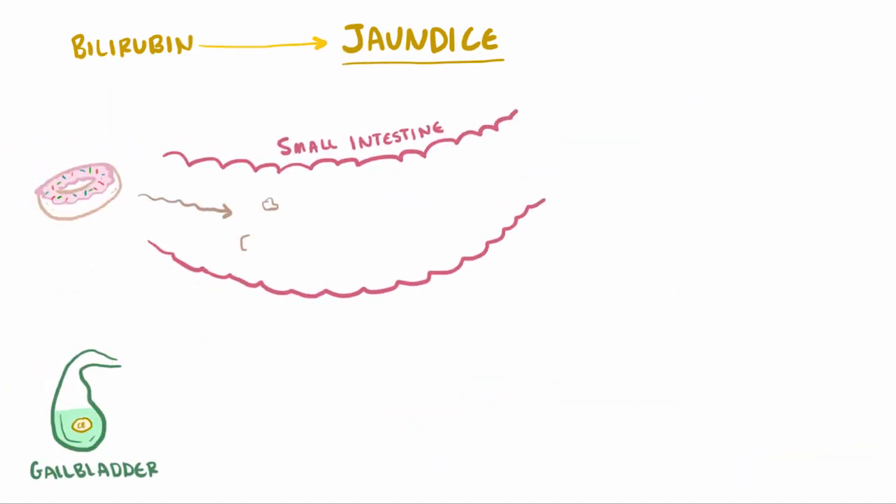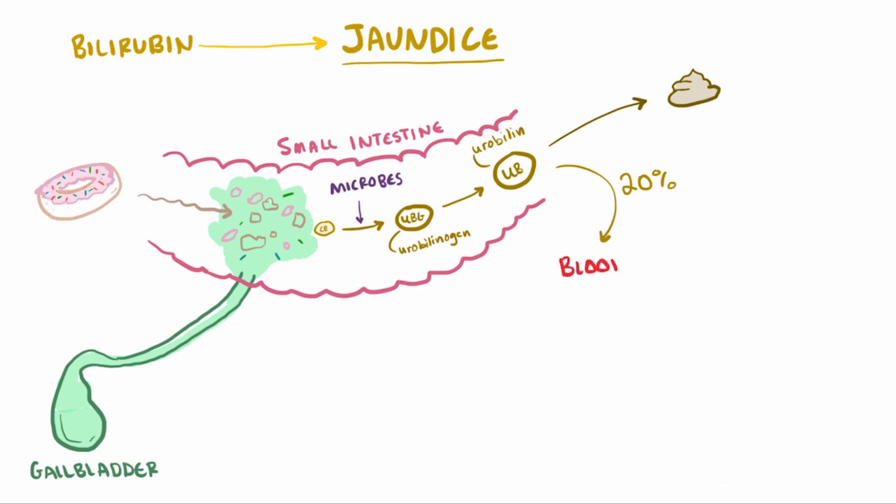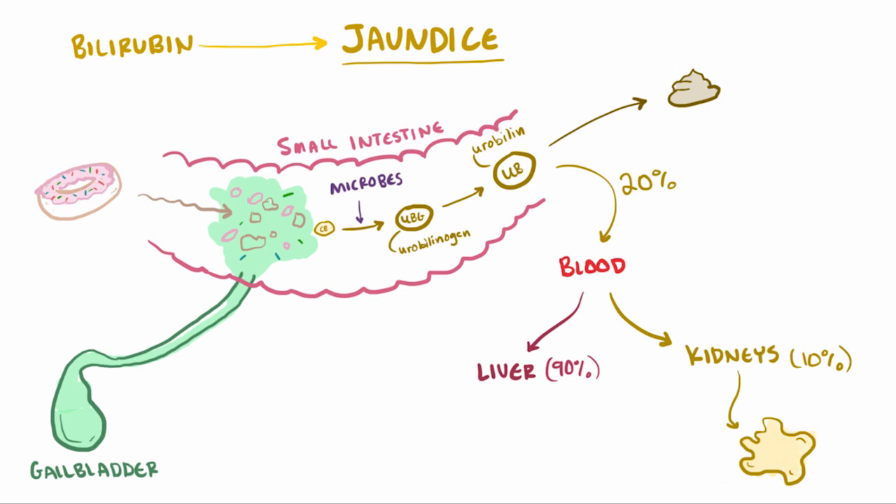When you eat something, your gallbladder secretes the bile which has the conjugated bilirubin in it, and it moves through the common bile duct to the duodenum of the small intestine and is converted into urobilinogen, or UBG, by intestinal microbes in the gut. It then undergoes spontaneous oxidation and turns into urobilin, which is excreted and responsible for the brown color of feces. About 20% of that urobilinogen is recycled — it gets reabsorbed into the blood and sent to the liver and kidneys. About 90% of it goes to the liver and 10% goes to the kidneys. That 10% that goes to the kidneys is excreted and causes the yellowness of urine. And that's bilirubin metabolism in a nutshell.